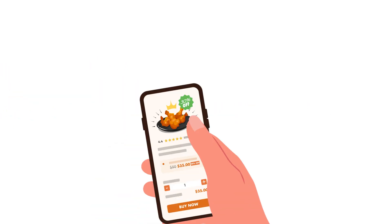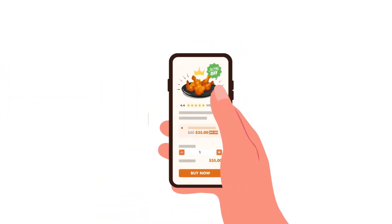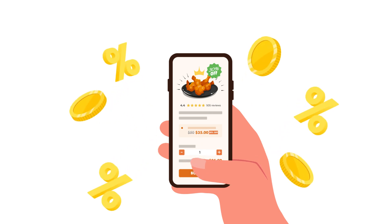Step 1: Make more money. We create a smart offer for your business that allows you to generate immediate revenue whenever you desire.